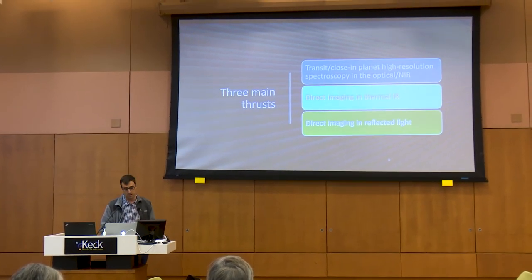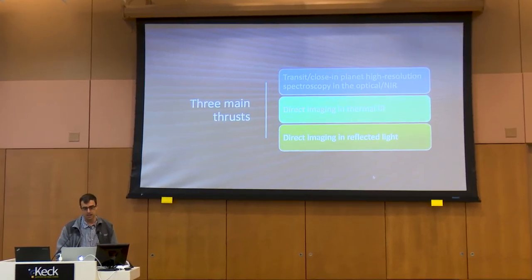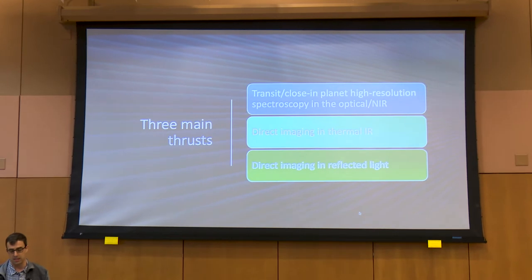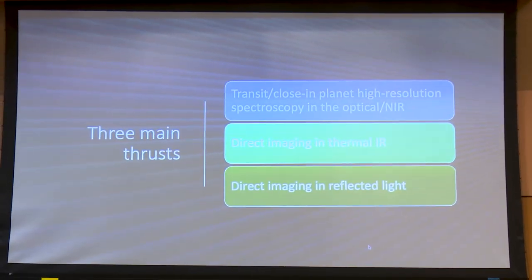I think there are three main thrusts. The first one I'll talk about is transit or close-in exoplanet spectroscopy at very high spectral resolution in the optical and the infrared.